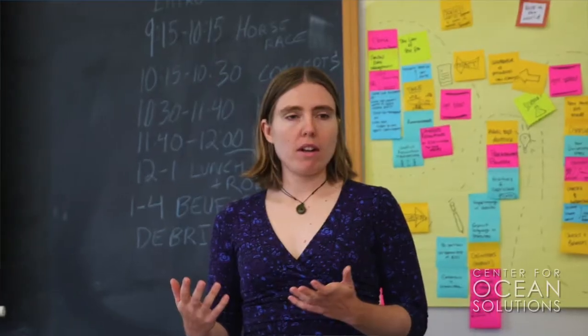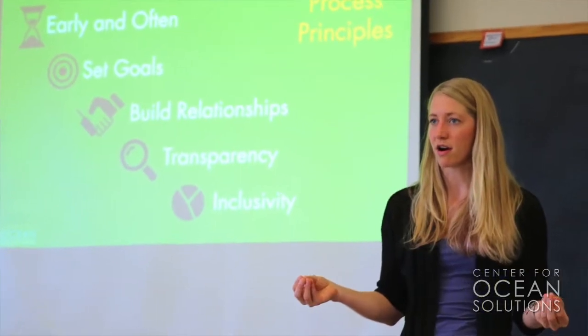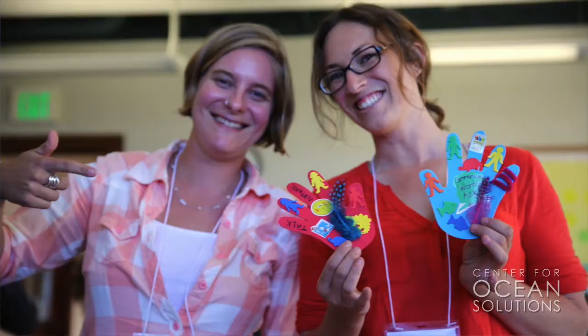The main value of this course is not only the substance of the class, but the people — not just the speakers and workshop leaders who bring incredible expertise, but your actual colleagues and peers in this course. You have people with various degrees, from master's students to post-docs to law and policy professionals. It's just absolutely incredible.